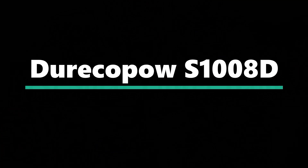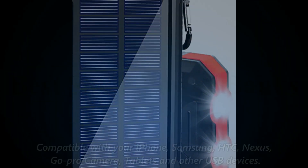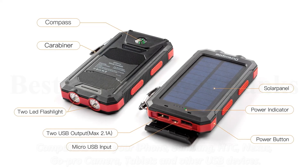Doreco POW S100AT. External battery charger with solar panel — can recharge by solar or outlet. Compatible with your iPhone, Samsung, HTC, Nexus, GoPro camera, tablets, and other USB devices.